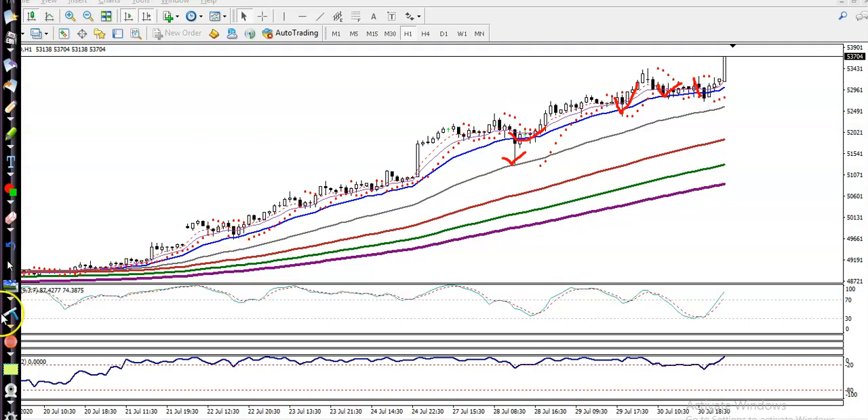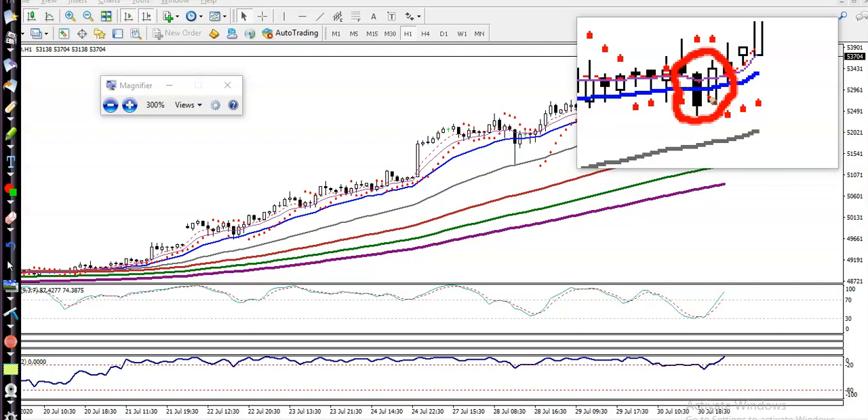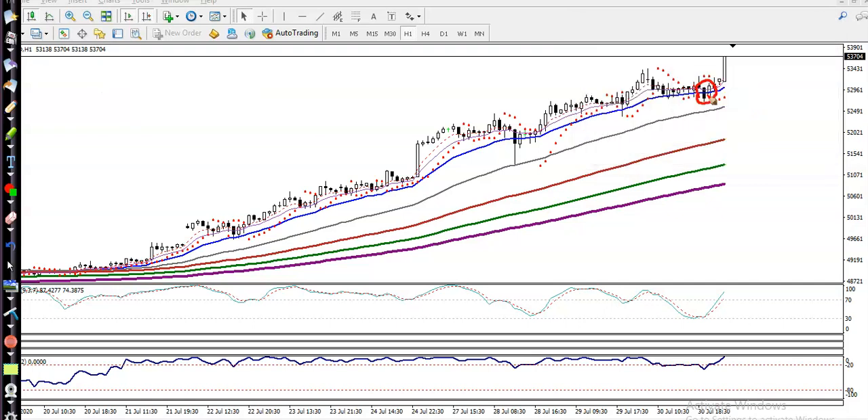Exactly yesterday we saw a head and shoulders pattern somewhere here, exactly near moving average 20. Once that appeared, we confirmed that price would bounce from this area. So similarly, we placed a buy order and price moved up from this area. Now most people are looking for buys right now.